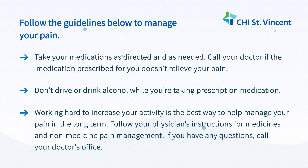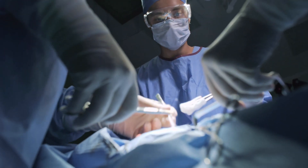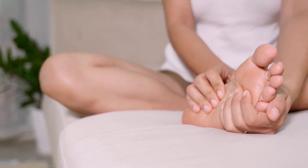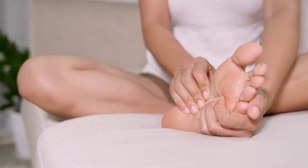How do I care for my incisions? The location and size of your incisions will depend on the type of surgery you had. It is normal to have some numbness of the skin below the incisions. This sensation will lessen over time. Discuss the care of your incisions with your medical team prior to discharge.